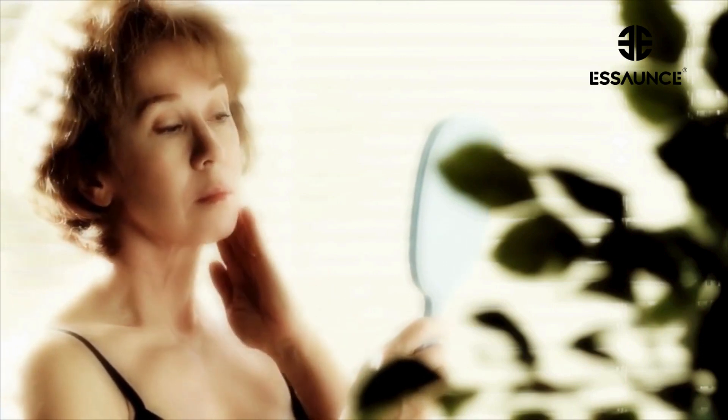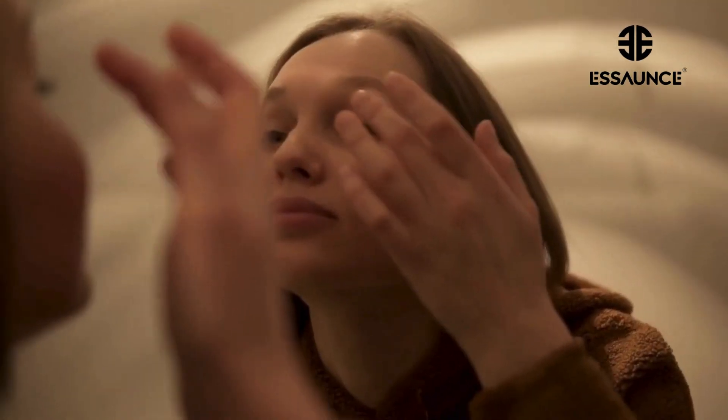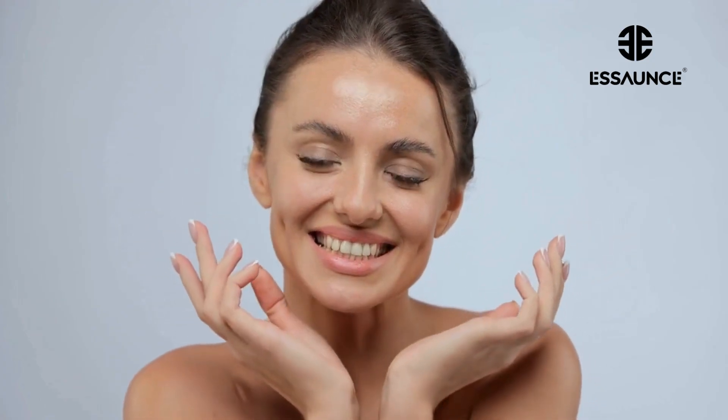Now, we gotta talk about the elephant in the room — side effects. Yep, introducing retinol might cause some mild irritation and dryness at first. But fear not, it's just your skin getting used to the good stuff. Stick with it, and soon enough, you'll be glowing like never before.